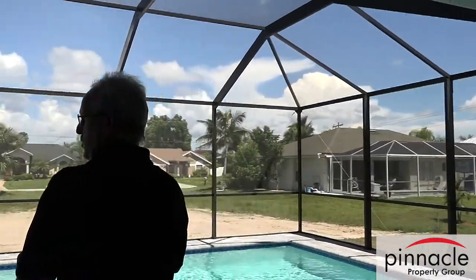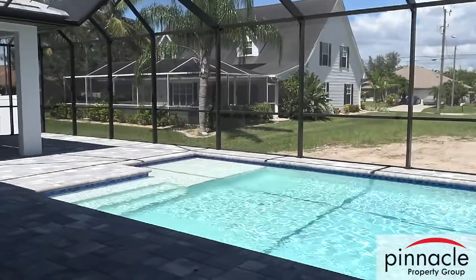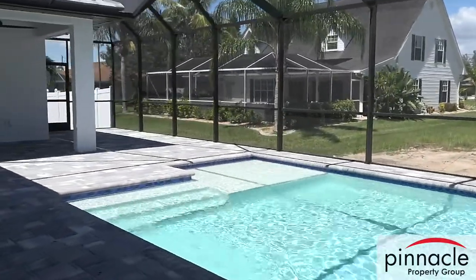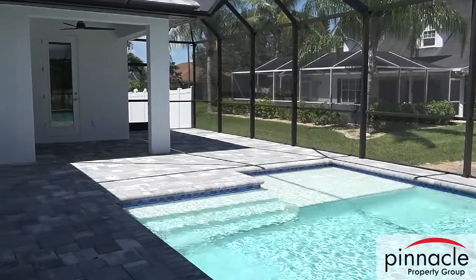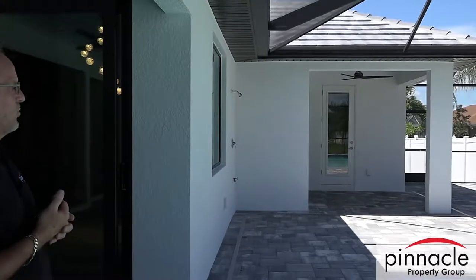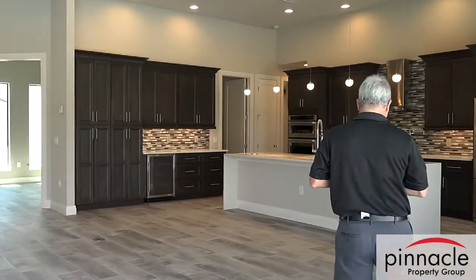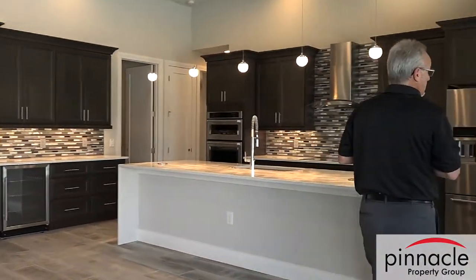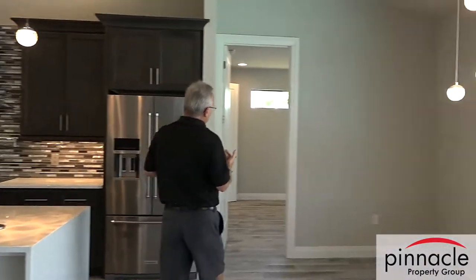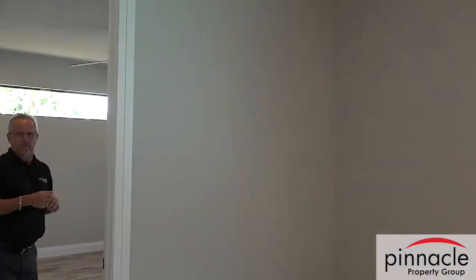The pool is a little longer than we normally do, but he added a sun shelf. On that side of the house the fourth bedroom has another little covered lanai space that his in-laws are going to use — it will kind of serve as a second master suite to a certain extent.